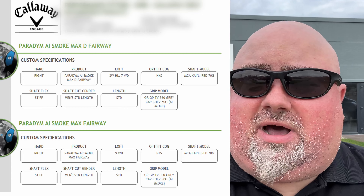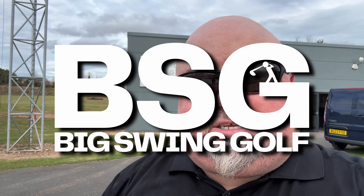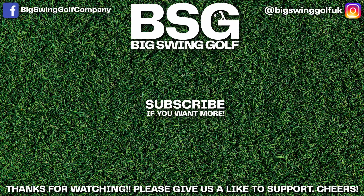So that's the fitting done with Adam — I hope you found that informative and beneficial in some way. If you haven't been fitted before, you can see it's not an intimidating environment — very friendly. It landed pretty much bang on what I expected: a stronger lofted 3-wood, 7-wood and 9-wood. Really happy with the results. All details are below. Big thank you to Adam and Callaway — my name's Oz, this is Big Swing Golf, we'll see you next time. Cheers!